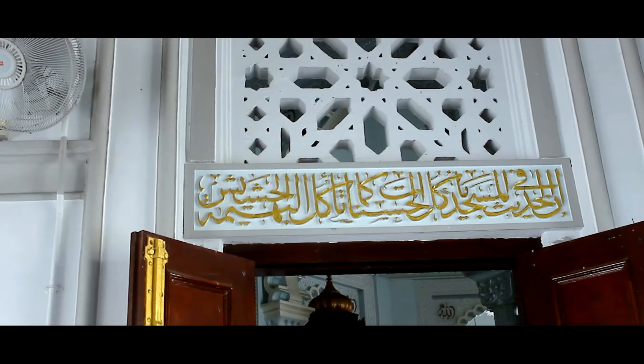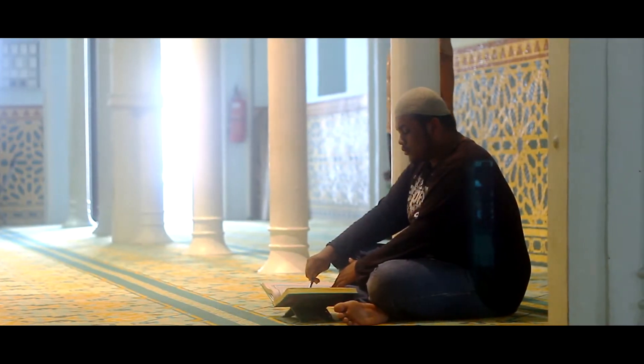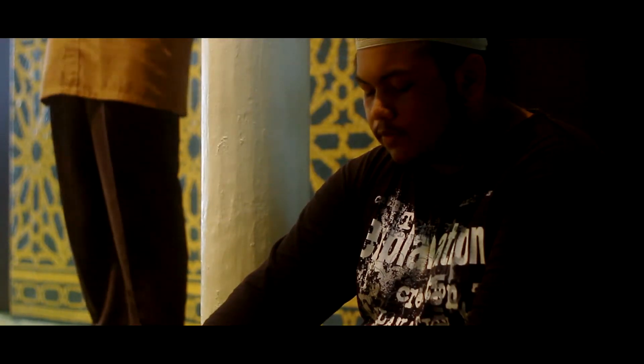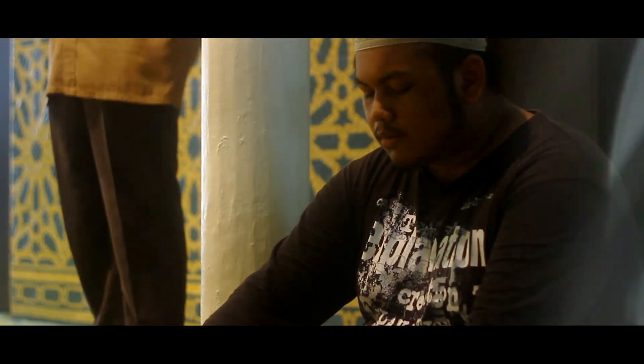Masjid Zahir diserikan lagi dengan seni ukiran khat yang terdapat pada setiap dinding ruangan sembahyang. Secara tidak langsung, ia dapat memberikan ketenangan hati kepada yang melihat dan juga kepada orang yang beribadat di sini.